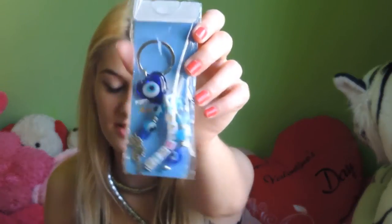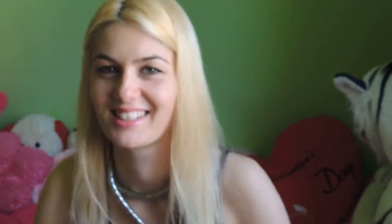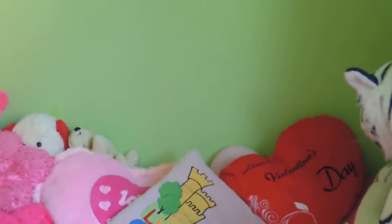I also have some keychains — like this one and this one with a myrtle design. And I also have the same mati evil eye on my cell phone.